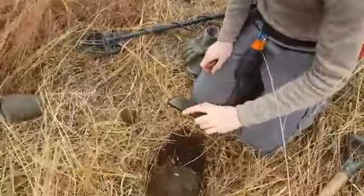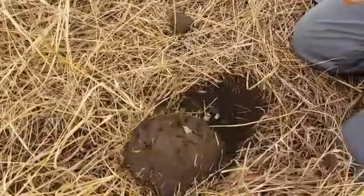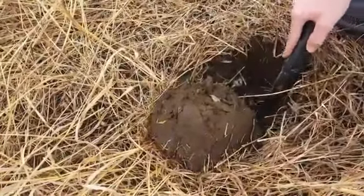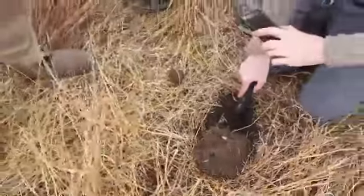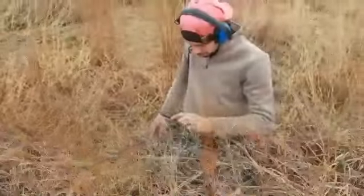I hit a mason jar — the seal is a ceramic seal still intact. I'll see if there's hopefully a jar below it. It's probably just remnants of the lid, but we'll show you if anything else is there.